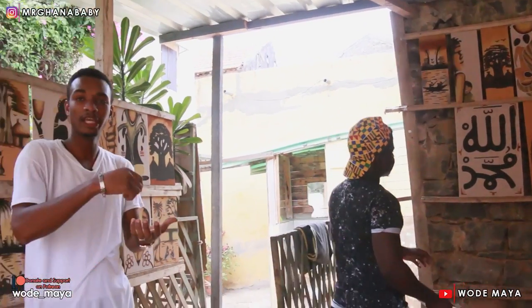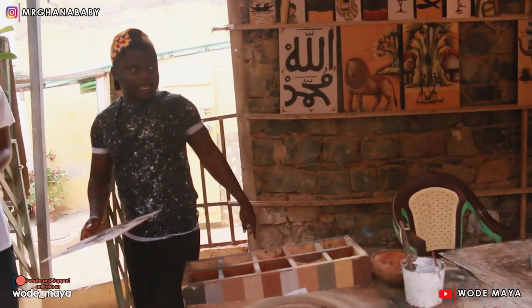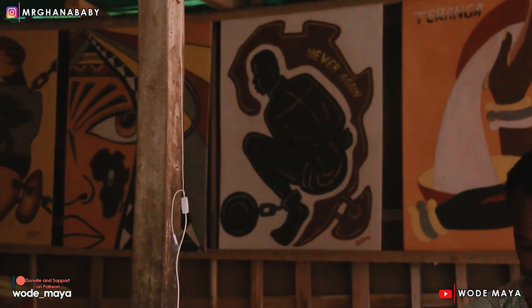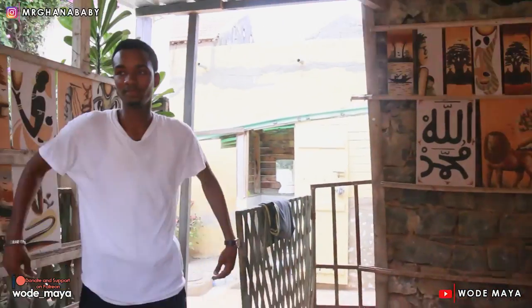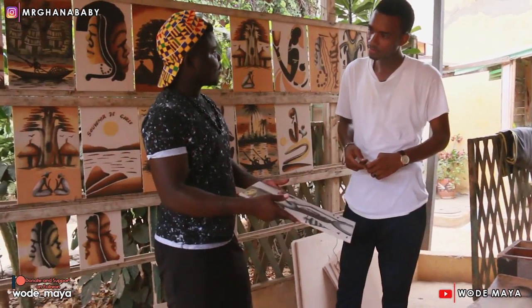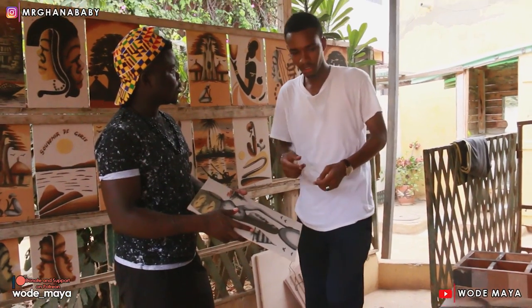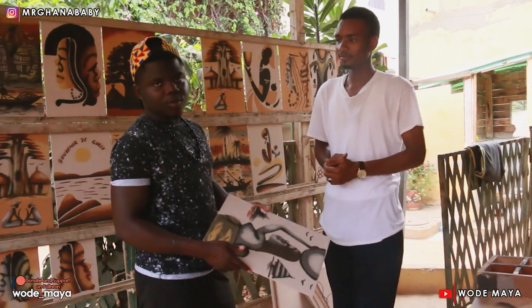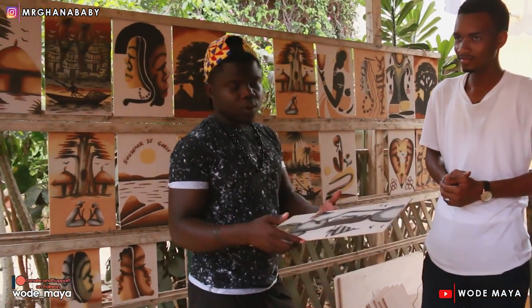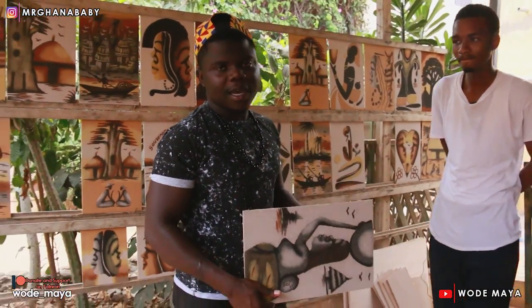They can also be customized — dedicated to Goree Island with today's date or with a name. I want you guys to see the 'Never Again' piece — this is about the slave trade. Never again — it's not supposed to happen again. Thank you so much — what's your name? Sadibu. You can get his contact if you want to purchase one. Enjoy this amazing episode — it's all about Africa to the world, telling our own stories. It's your boy Mr. Garner, and I'm out — peace!